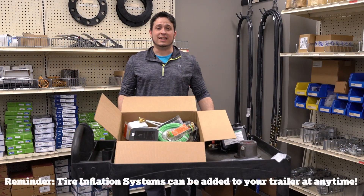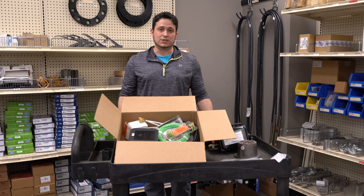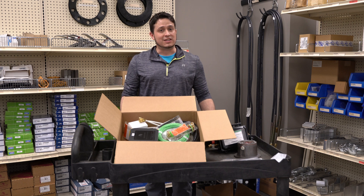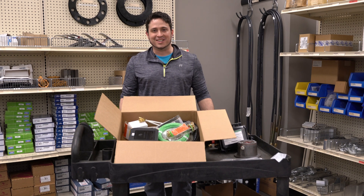If your trailer does not have a tire inflation system, both of these systems can be added to your trailer. Give us a call and let us help you figure out which system you would like to order. Thanks for watching today's Showroom Spotlight. My name is Tyler. We'll see you next time. Keep on trucking.